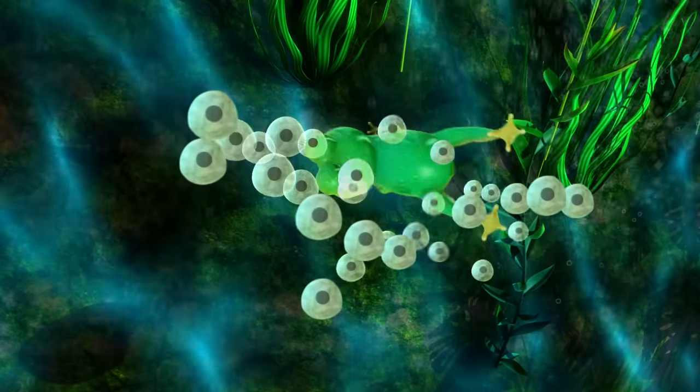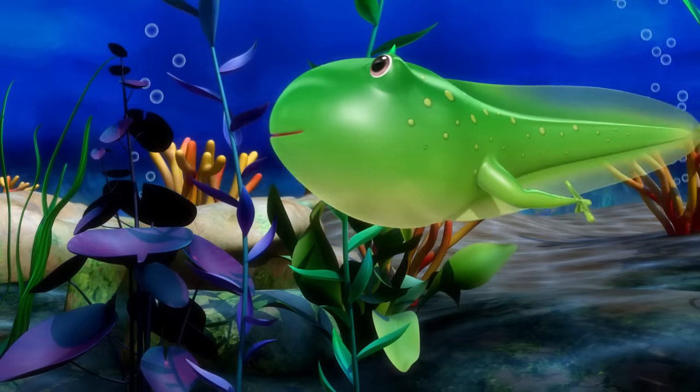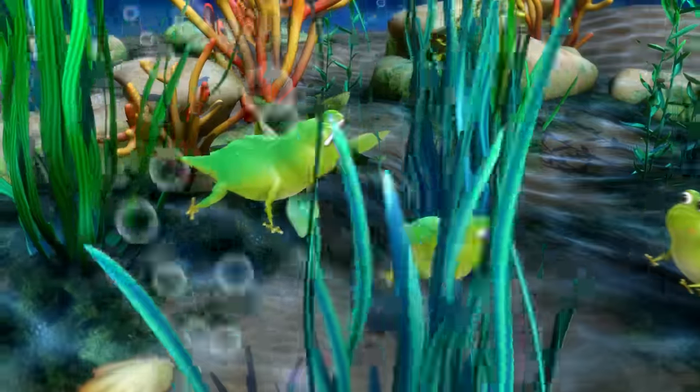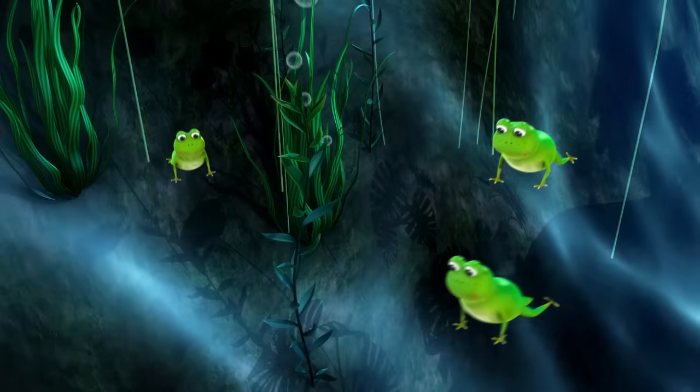The life cycle of a frog. Soon after their arms appear, froglets they're now called.